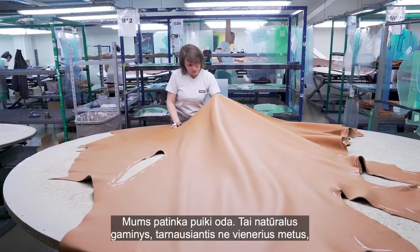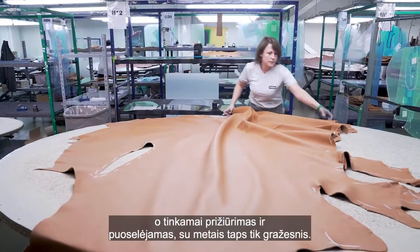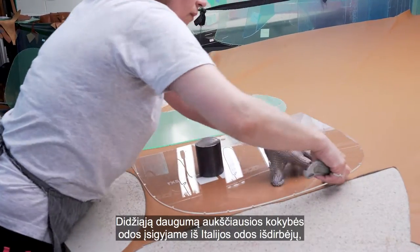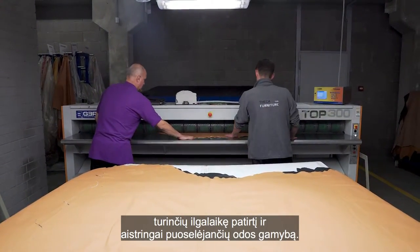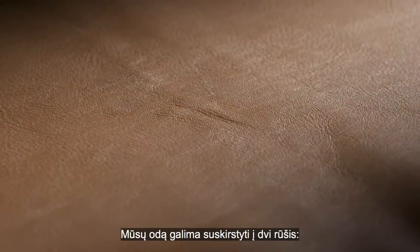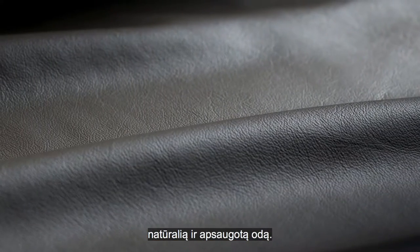We love great leather. It's a natural product that will last for years and becomes more beautiful with age if kept and treated correctly. We buy the majority of our top quality leather from Italian tanneries who have many years of both knowledge and passion for leather production. Our leathers can be divided into two sections: natural leathers and protected leathers.